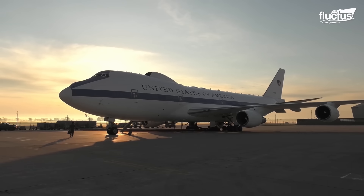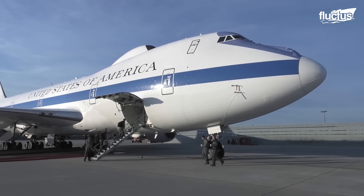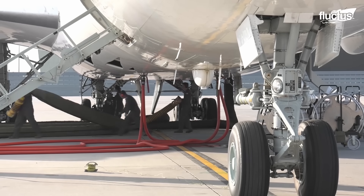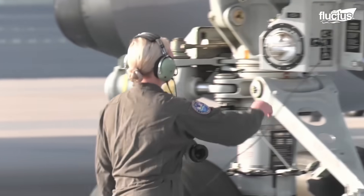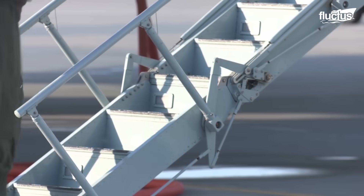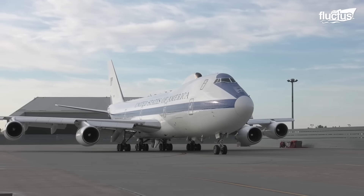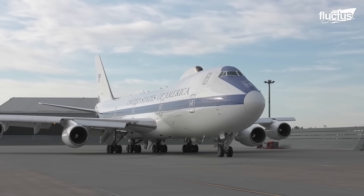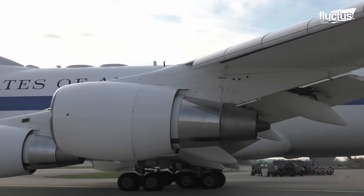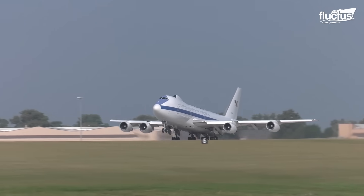The E-4 taking off from the runway is a sight to behold. The maintenance crew performs pre-flight procedures such as inspecting the landing gear, engines, and fuel levels of the aircraft. The pilots enter the cockpit, start the engines, and taxi the aircraft towards the runway. Once the control tower provides the green signal, the pilots slowly speed up the airplane and take off into the skies.